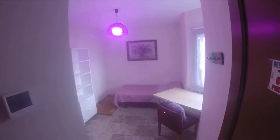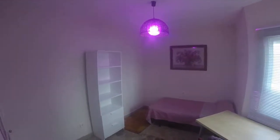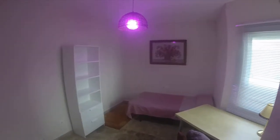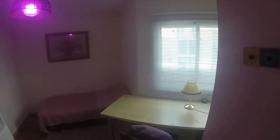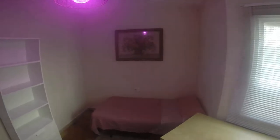This is the view from the window. Now I'm going to show you room number two. The landlord is looking for people over 24 years old. In this room we have a very big desk with a chair, a lamp, a single bed, and this furniture with some shelves.